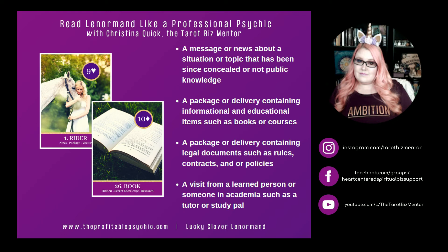Rider and Book. Book represents something hidden, secret knowledge, and research. Rider and Book can represent news or a message about a situation or topic that has been concealed or is not public knowledge. It can represent a package or delivery containing informational and educational items such as books or courses. It can mean a package or delivery containing legal documents such as rules, contracts, or policies, especially if a letter is also involved. Rider and Book can also represent a visit from a learned person or someone in academia, such as a tutor or study pal.